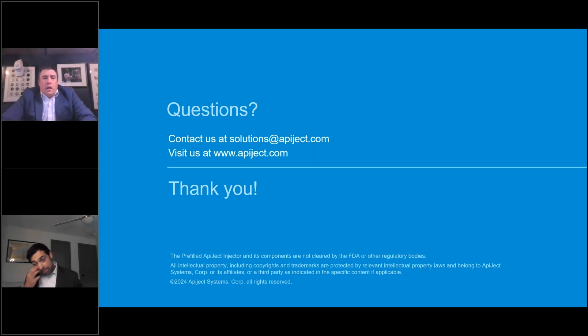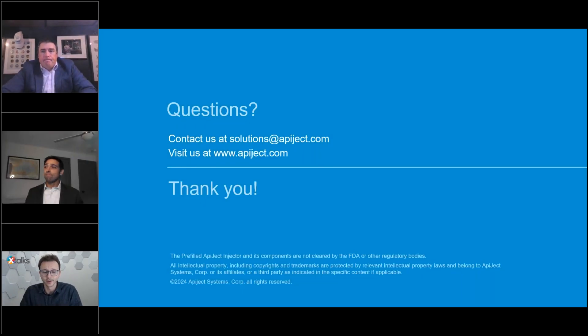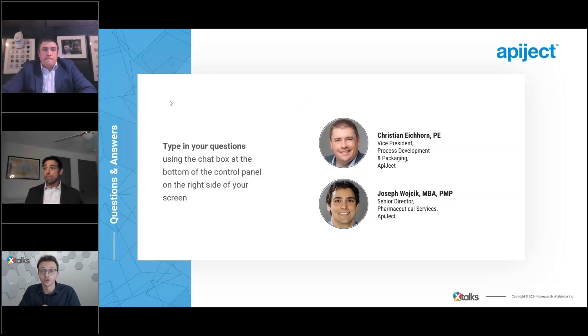Joe and I would like to thank everyone for registering and participating in this discussion. If you are interested in getting started with evaluation and feasibility steps, or just curious to learn more, we would love to have a discussion with you. Please reach out to us at solutions@apoject.com or explore our website. We are now ready to begin the Q&A portion of the event. Please continue sending questions through the GoToWebinar questions chat box or via the comments tab on LinkedIn.